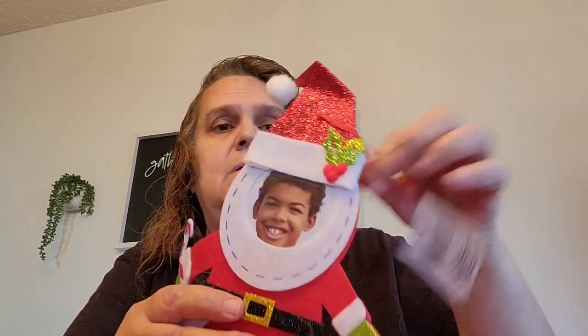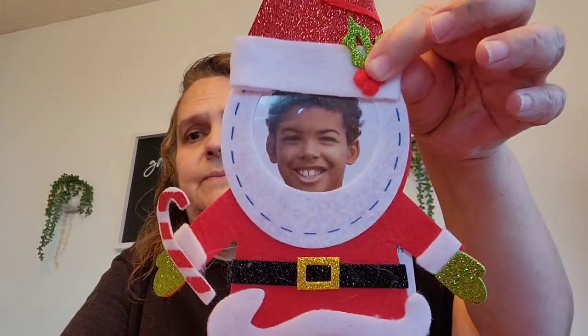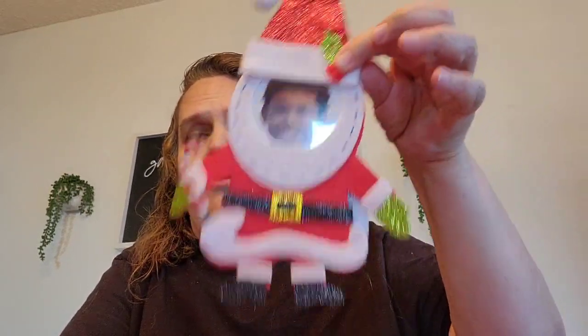I got four of these — they're just ornament decorations. They also had a penguin and a gingerbread man, but I just got the Santa Claus, picked up four of these. I'm going to make a shaker and I'm going to put one in the loaded Christmas bag that I'm making — it's almost done.